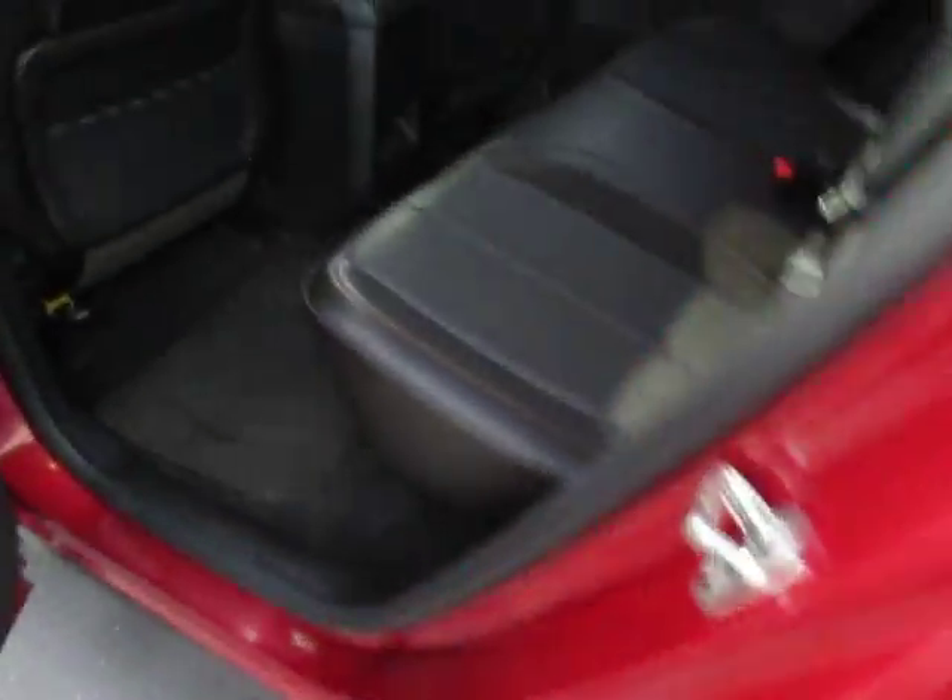Let's take a look at the back seats. All leather all around. Pockets in the back of both seats. Fold-down cup holder in the center. And these seats do fold down.